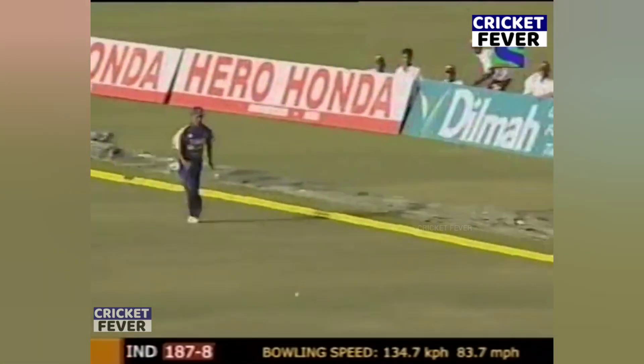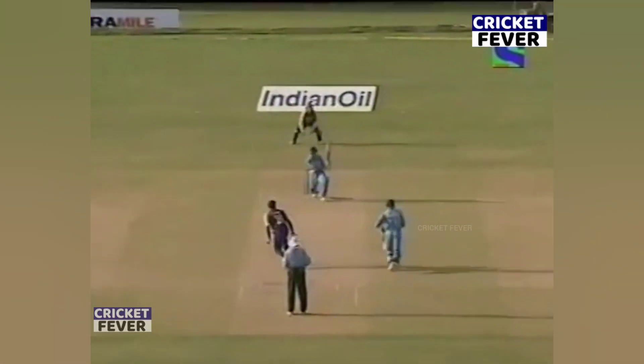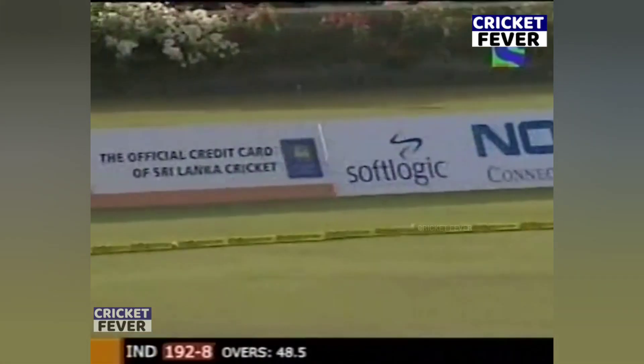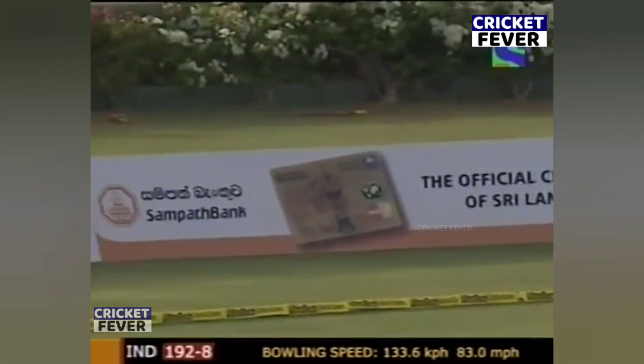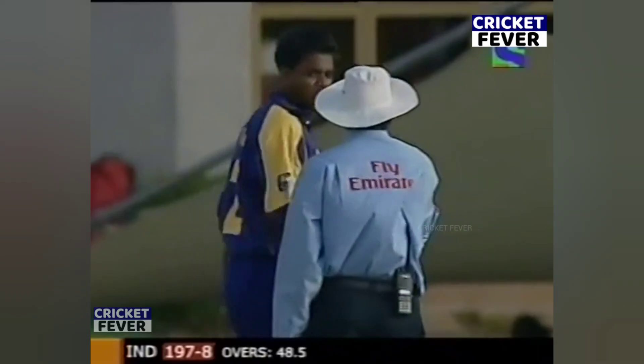Still through mid-wicket and that's a welcome boundary — out on the fence, no chance. Delhara Fernando has it. That could be a no ball, but it's gone for four — and it is a no ball, too high. It's above waist height and it runs — full tosses right down his alley.